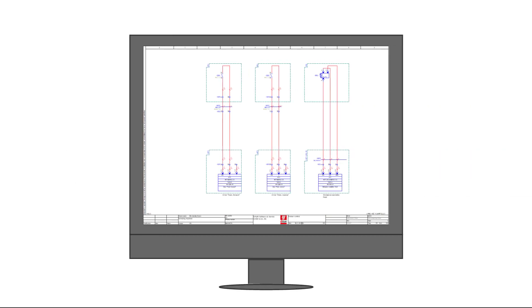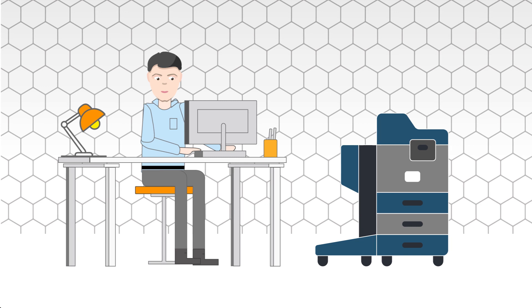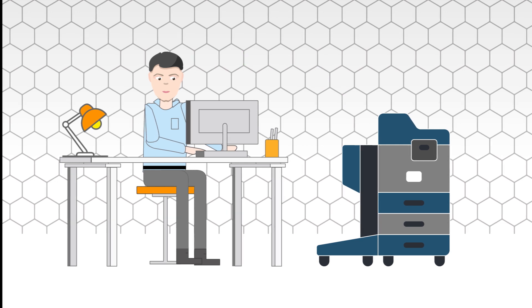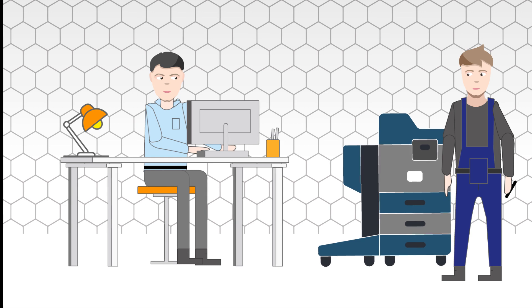Michael approves the schematic. His next working step is to send the schematic to Oliver, the operational manager of the commissioning. For Michael, the project is completed. Oliver prints the schematic and hands it over to his commissioning employee, Christian.